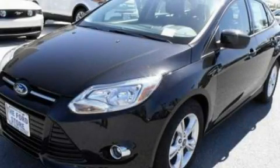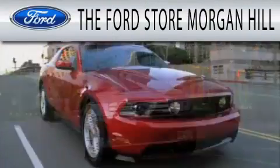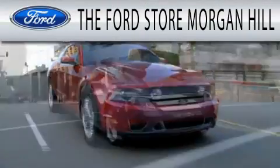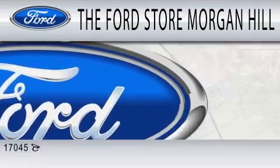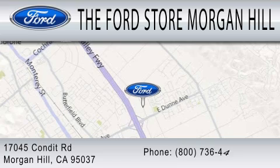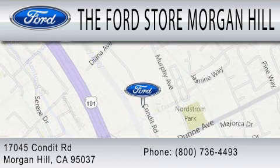Please call today to reserve this vehicle for a test drive. The Ford Store Morgan Hill is dedicated to doing everything possible to ensure that the experience you have selecting your next vehicle is as pleasant as possible. We are located at 17045 Condit Road in Morgan Hill.